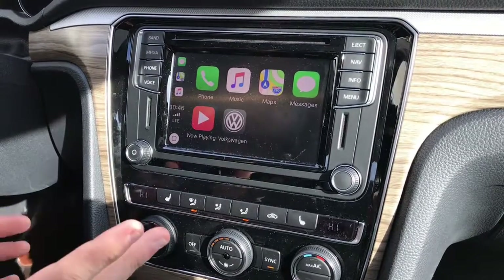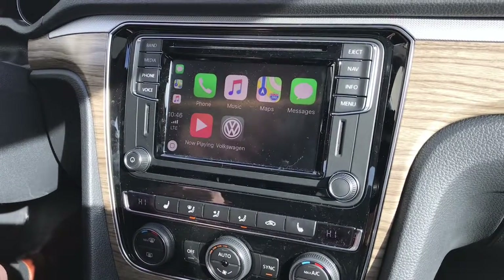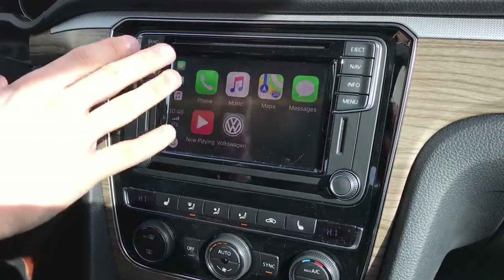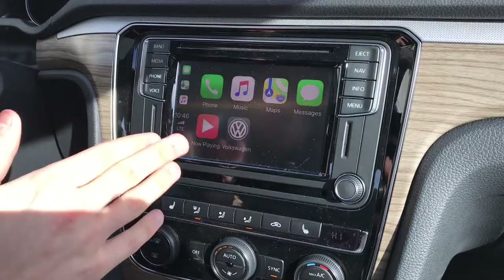It's super easy, and then this screen pops up. It shows the screen of your phone on the screen of the vehicle, so you're able to access your phone, music, Apple Maps, messages, whatever is playing currently on your phone, and then the Volkswagen menu.